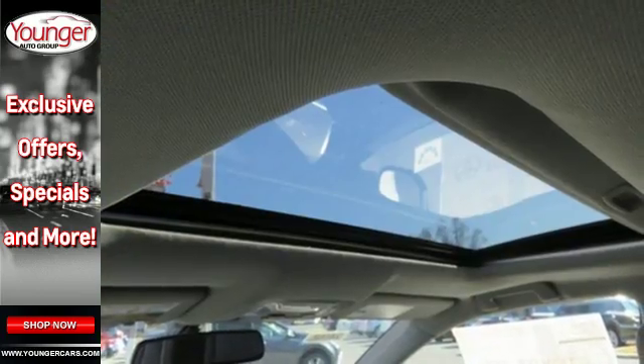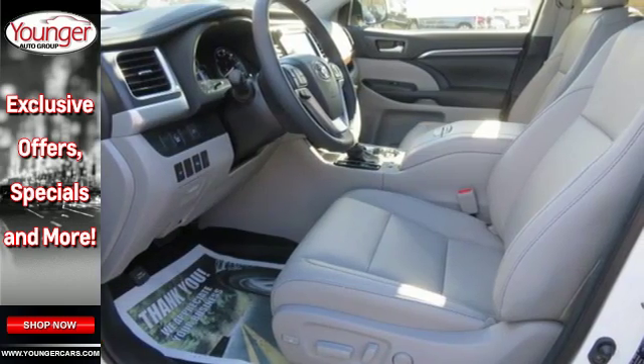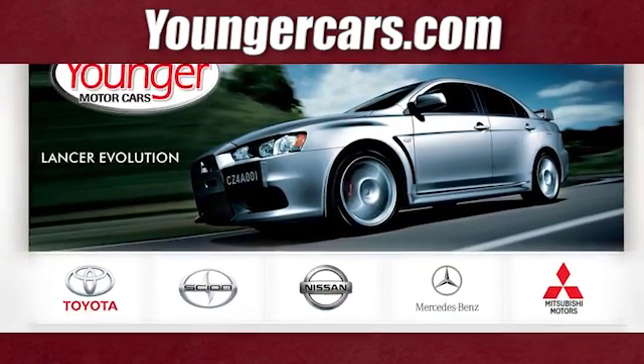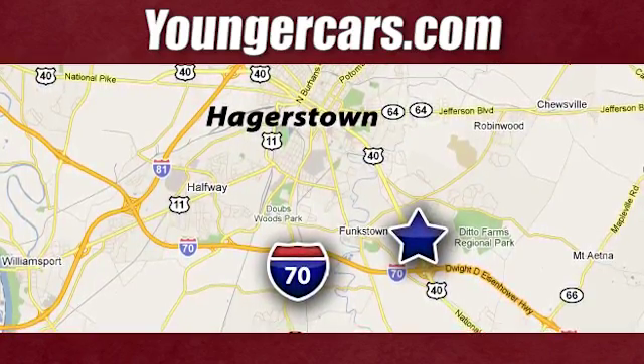This Highlander was built for all the excitement your life dishes out. Take it for a test drive today. Visit our website at YoungerCars.com. We're conveniently located at 1945 Dual Highway in Hagerstown, Maryland.